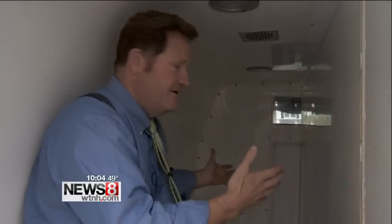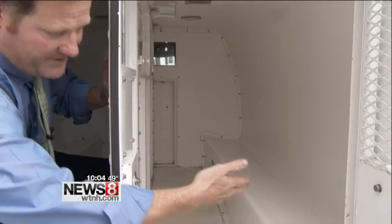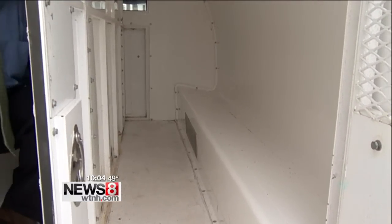We talked to several different police departments, and this is very standard for the type of vehicle used to transport either to or from courts or in a mass arrest — like if a fight breaks out and you have five or ten people you need to arrest. It's got a divider down the middle: one side for females, the other side for males, or if you have a couple of people who don't get along, you can separate them out.